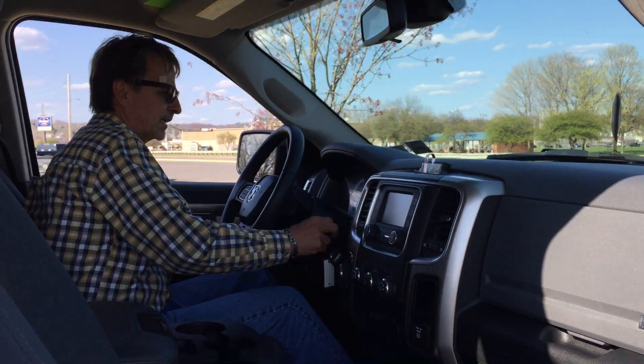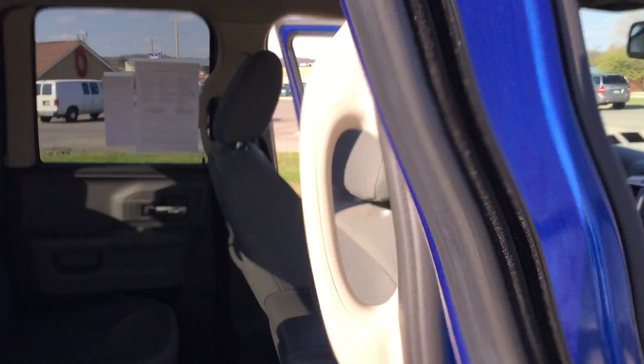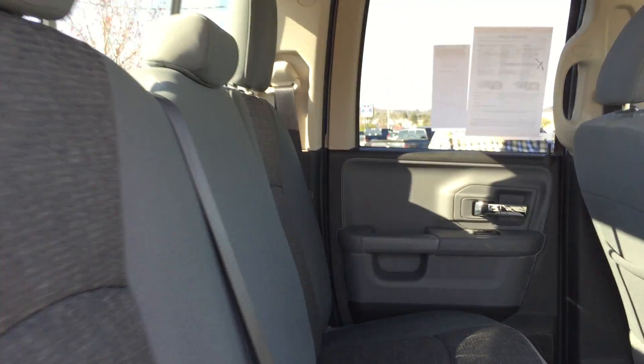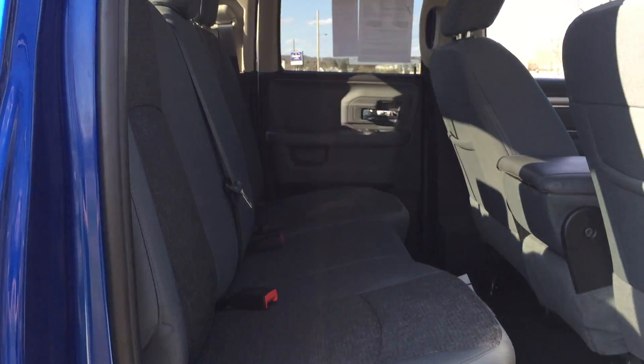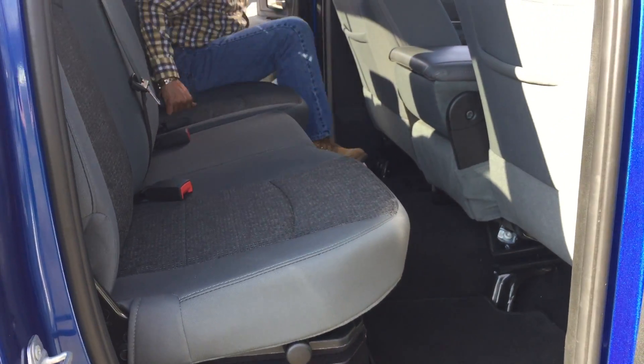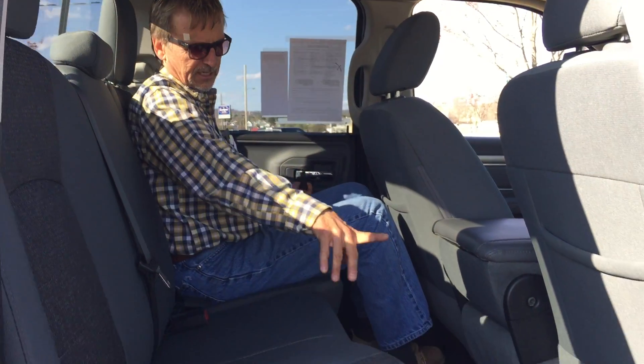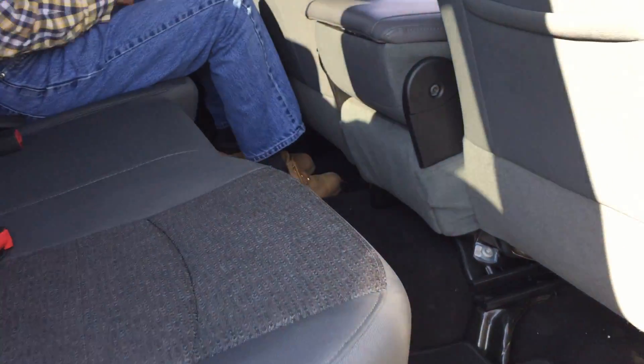Let's take a look at the back. It's in pretty good shape, and these seats fold down for cargo space. The jack is underneath the seats and so forth.